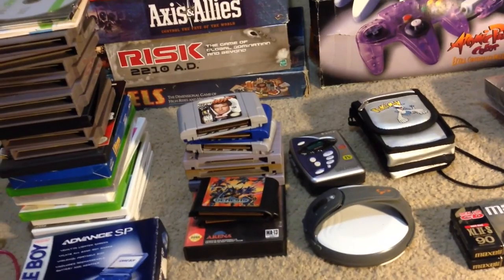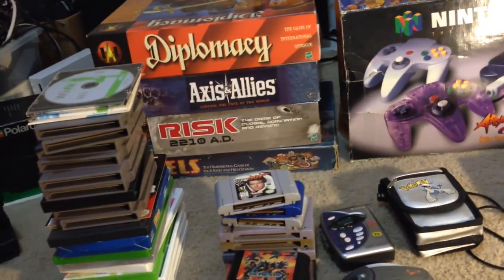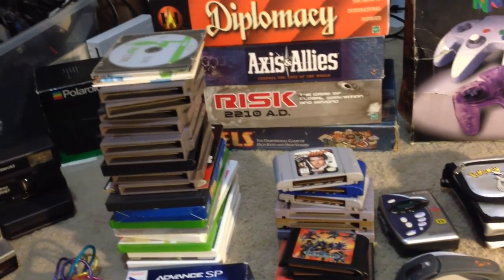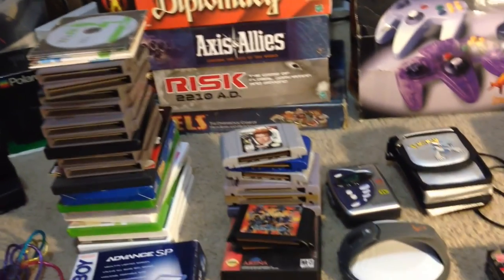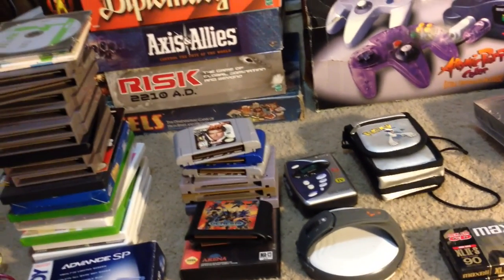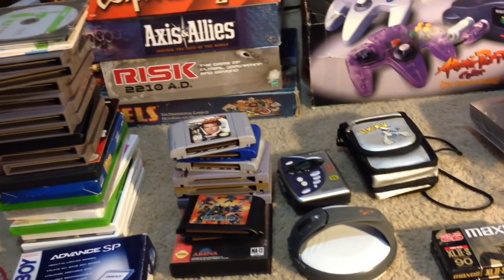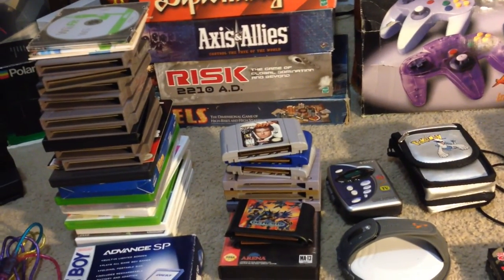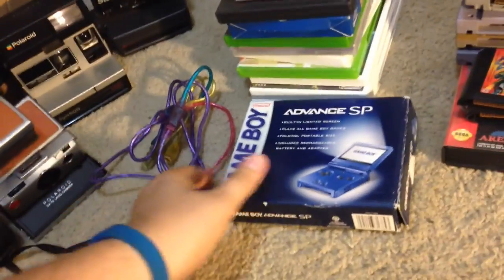If you're not familiar with it, which I'd be very surprised if you weren't, there's a game called Pokemon Go out right now for phone. It's made a lot of Pokemon stuff spike in price. It's also made a bunch of Game Boys go up in price. I'll show you this over here.